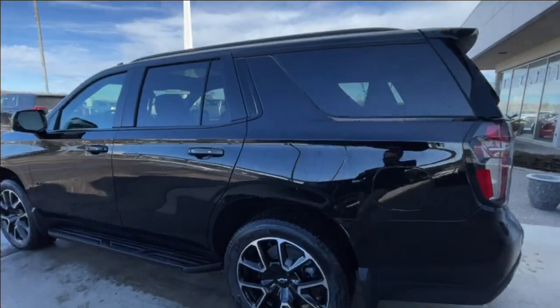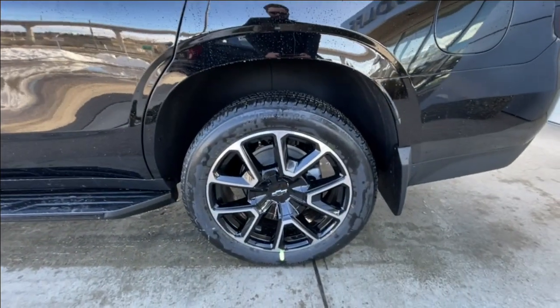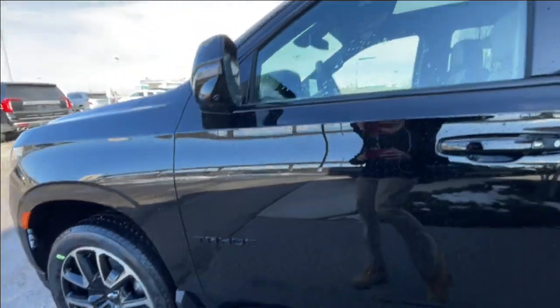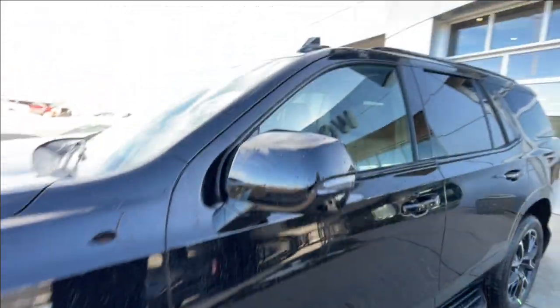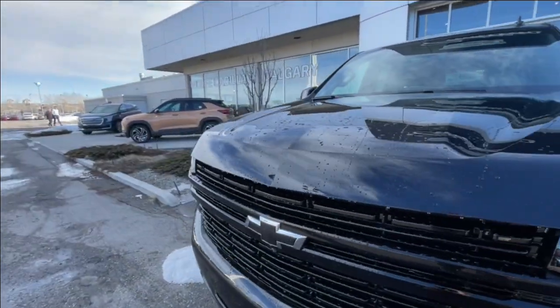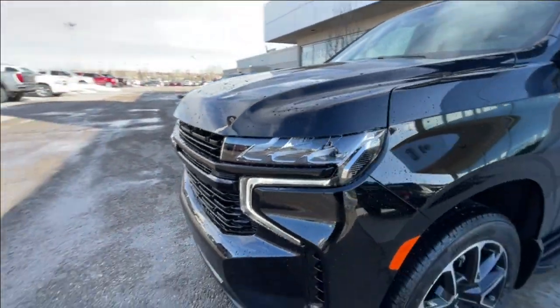Taking a look at the exterior of the Tahoe, starting off with the 22-inch wheels paired up with Bridgestone Alenza tires. Moving right along, we have paint-matched door handles, blacked-out Tahoe badges on the doors, paint-matched mirrors with LED turn signals, and around the front of the vehicle, a blacked-out bow tie in the center of the grille, LED daytime running lights, and headlights.